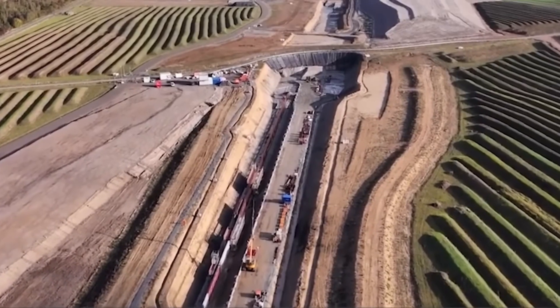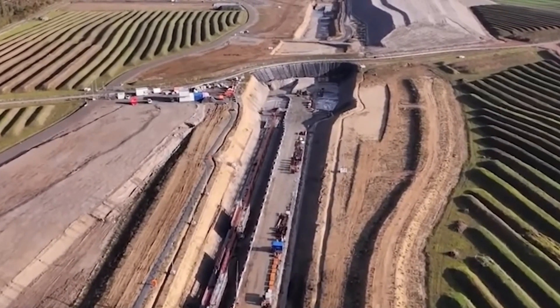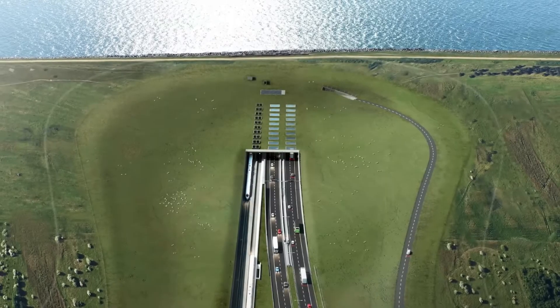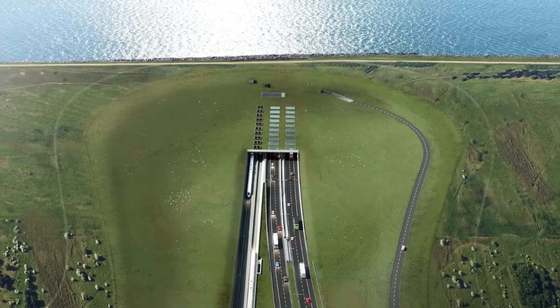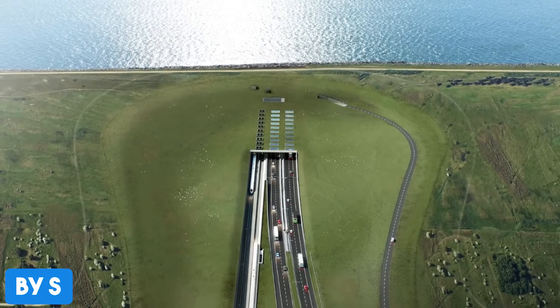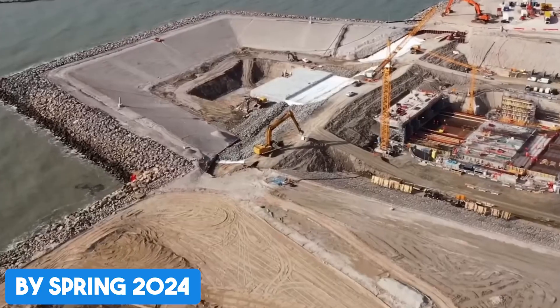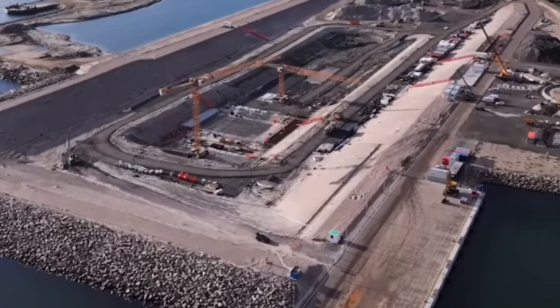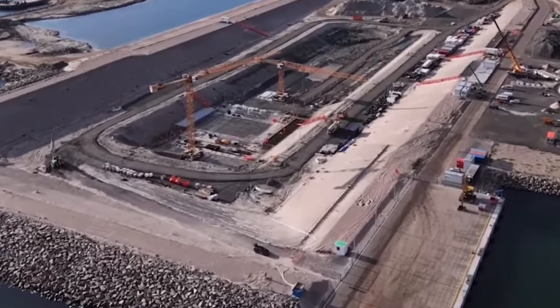But to even enter the tunnel, you need a proper gateway — that's where the tunnel portals come in: massive concrete entrances in Rødbyhavn and Puttgarden that connect the tunnel to upgraded highways and railways on both sides. In the spring of 2024, the permanent dike protecting the Danish tunnel portal was completed, replacing the temporary one and reshaping the coastline in the process.